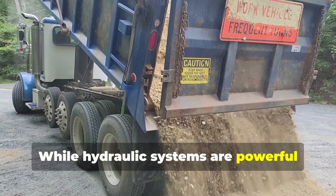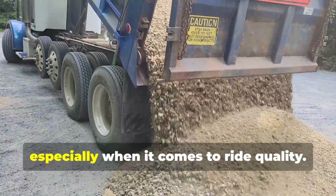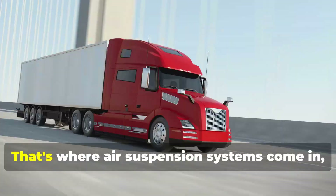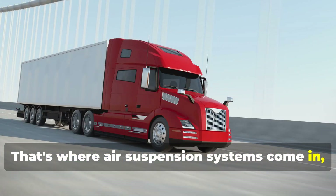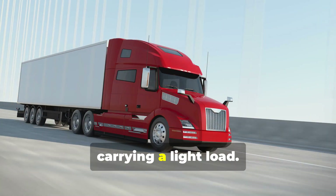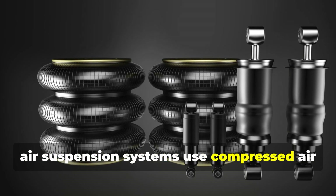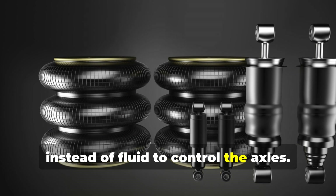While hydraulic systems are powerful and reliable, they can be a bit rough around the edges, especially when it comes to ride quality. That's where air suspension systems come in, offering a smoother and more comfortable ride, particularly when the truck is empty or carrying a light load. As the name suggests, air suspension systems use compressed air instead of fluid to control the axles.